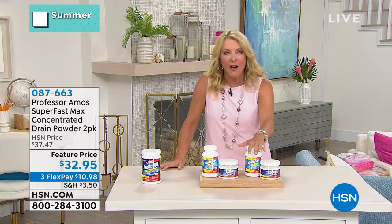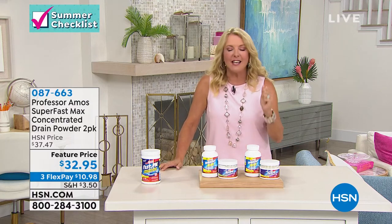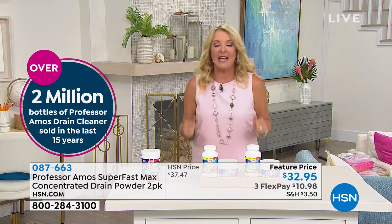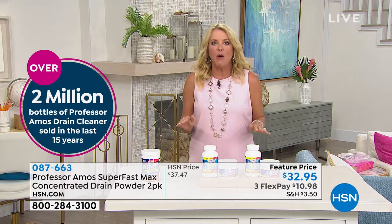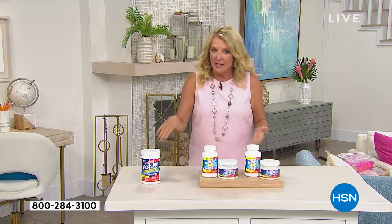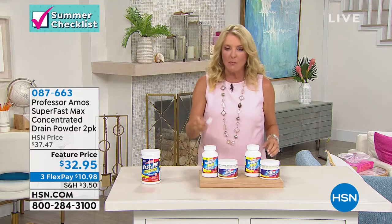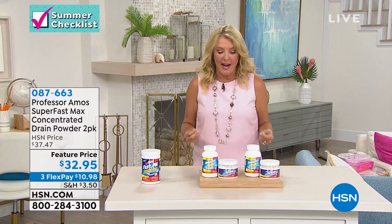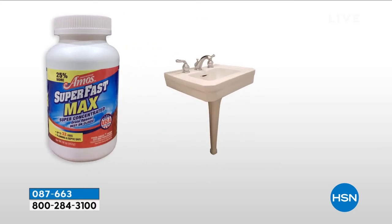This is an awesome product — the best, longest-running, best-selling drain cleaner we've ever had at HSN. It's been on for years because it works. Have you ever gotten in the shower and had to stand in someone else's dirty water because of a clogged drain? Or watched your water slowly creep up over your feet? Or have scum in your bathroom sink because it drains so slowly? Imagine dropping just a little powder down the drain and it almost instantly clears it. That's the story behind Professor Amos Superfast Max Concentrated Drain Power.